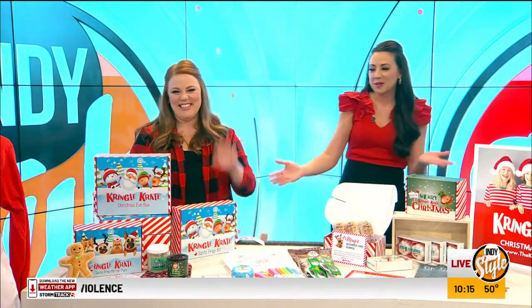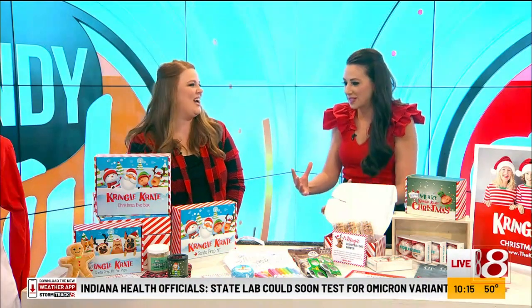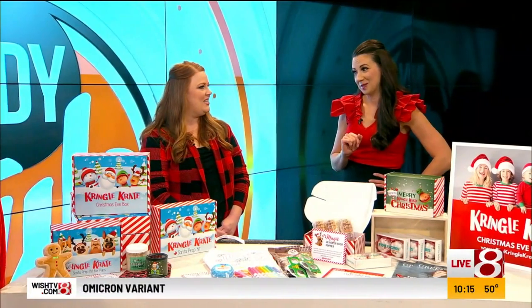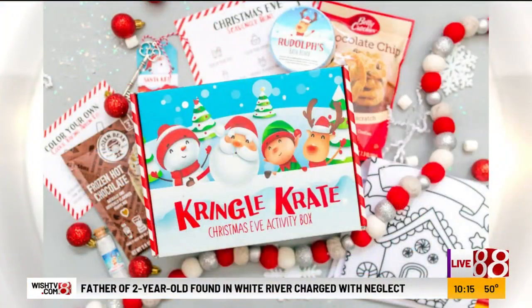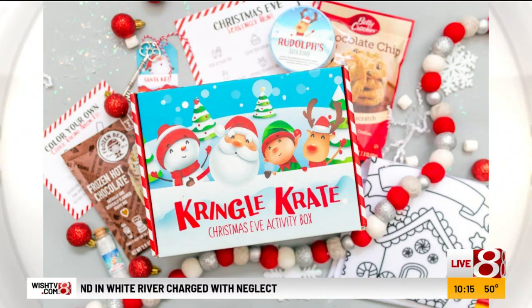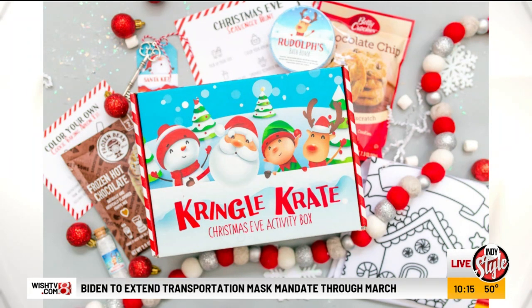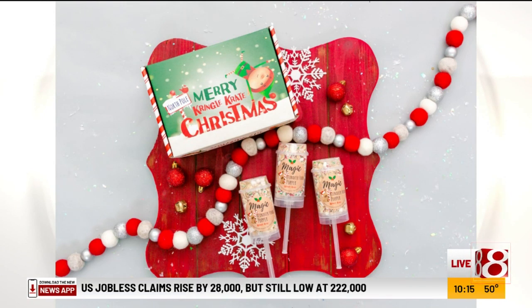This is Abby Robertson, she is with Kringle Crate. I've been so excited about this because my kids would love this, but it's not just kids — apparently dogs too. So we started with a Christmas Eve box, which is a really neat tradition that families have been doing on Christmas Eve for several years, and I just put my own fun twist on it. But then I thought, why leave the puppies out?